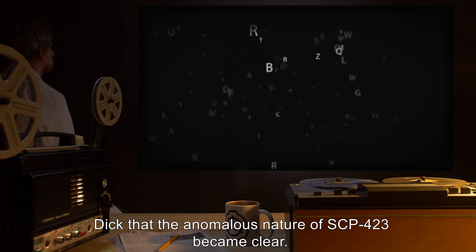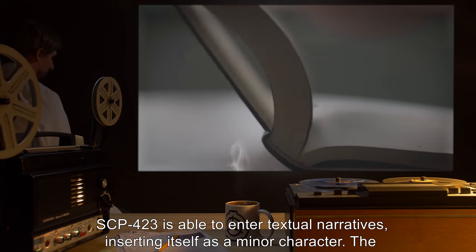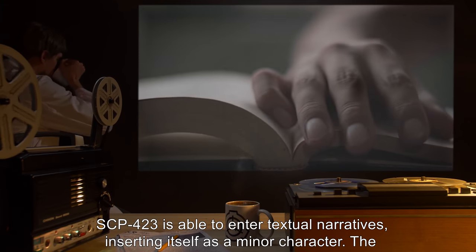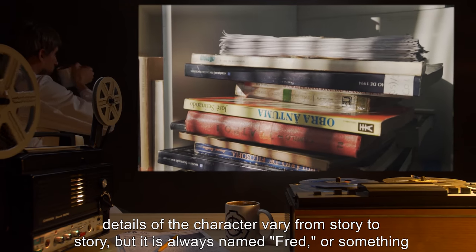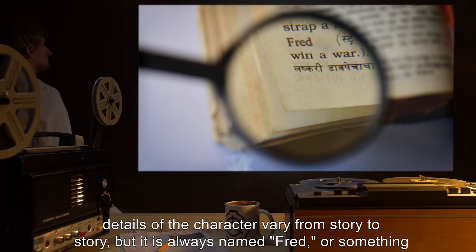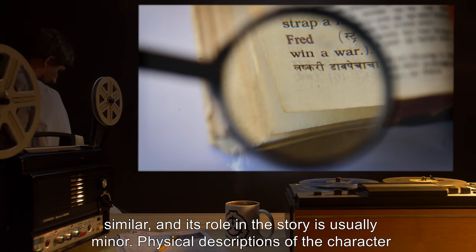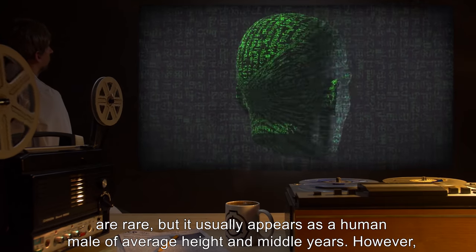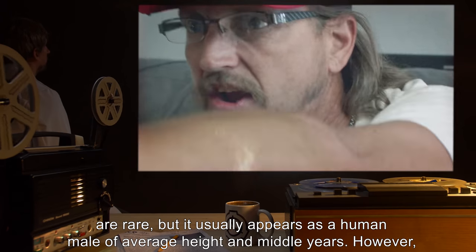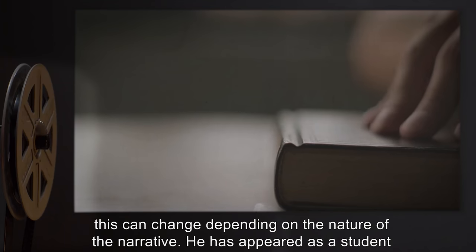SCP-423 is able to enter textual narratives, inserting itself as a minor character. The details of the character vary from story to story, but it is always named Fred, or something similar, and its role in the story is usually minor. Physical descriptions of the character are rare, but it usually appears as a human male of average height and middle years. However, this can change depending on the nature of the narrative.